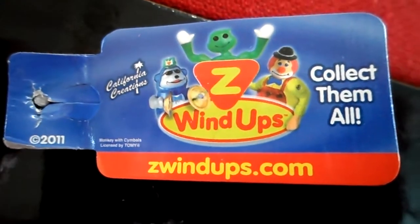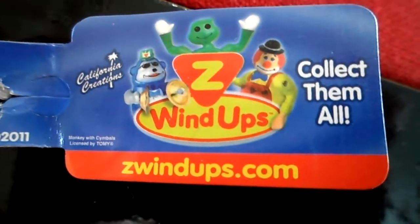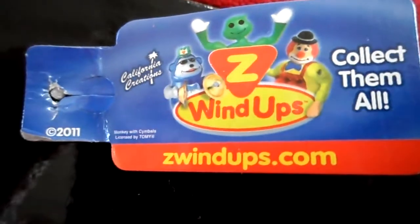Hello, welcome to the second video from the new Toys R Us range Z Windups — or if you're in the UK, Z Windups. You can see the website there. These are great, fun little clockwork toys.